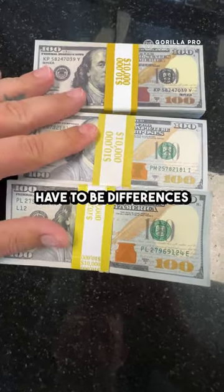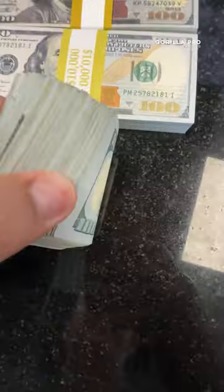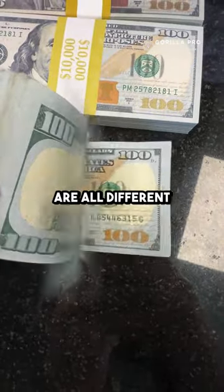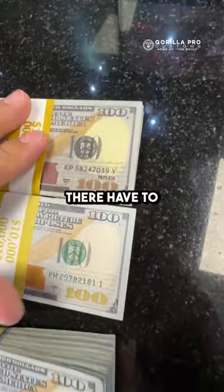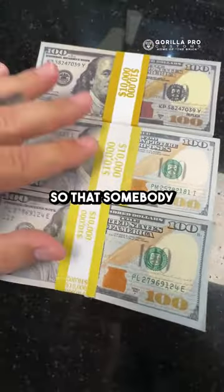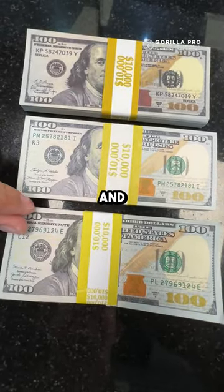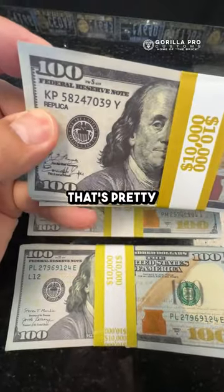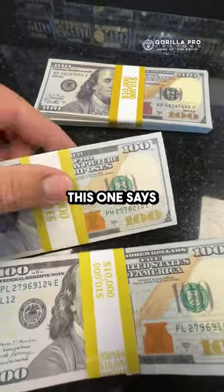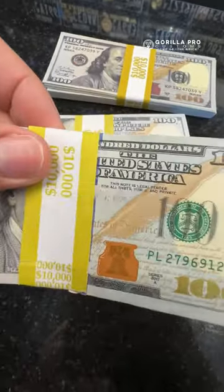Obviously there have to be differences in real cash — this one has serial numbers that are all different. These serial numbers are all the same. There have to be differences so that somebody doesn't get fooled and take this fake money and exchange it for some goods or services. So this one clearly states 'replica' on it — that's pretty easy to see. This one says 'motion pictures' on it instead of 'United States of America.'